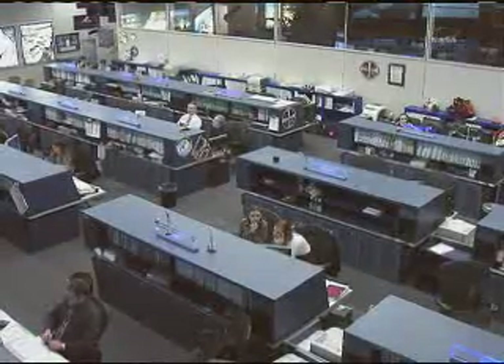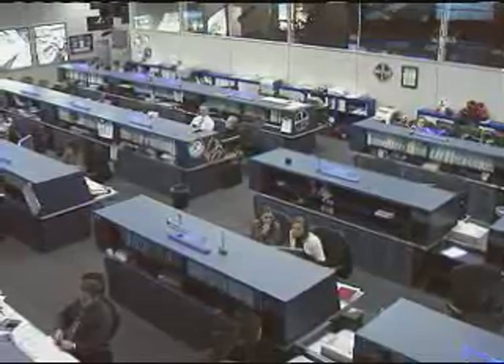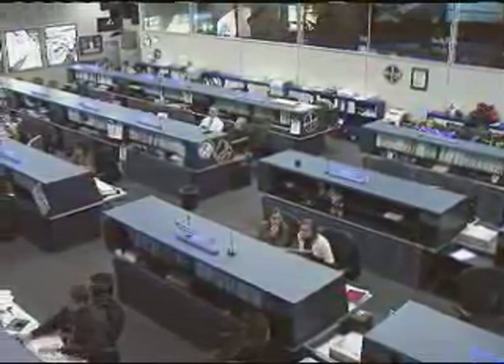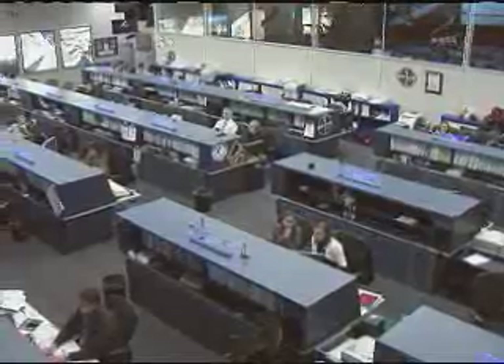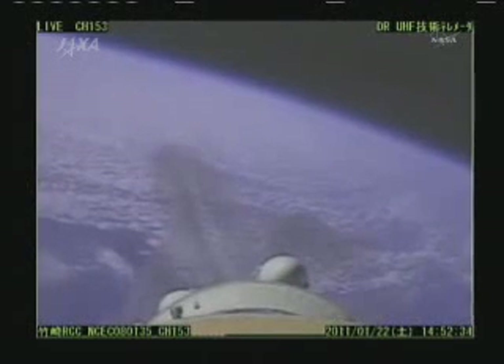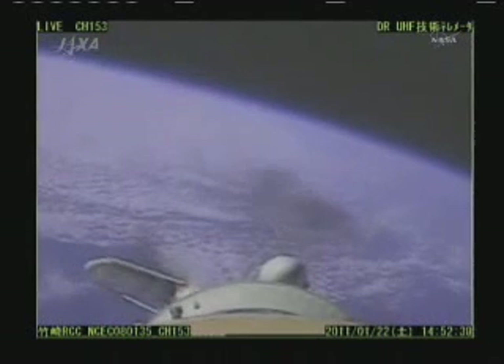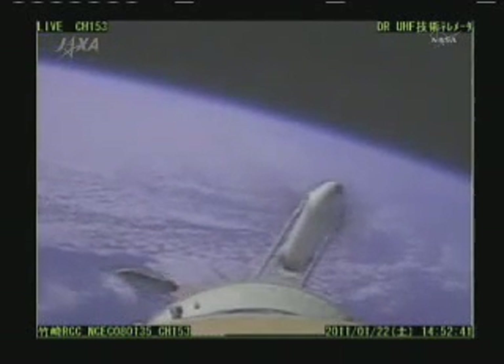Standing by for second stage shutdown. The shutdown of the second stage engine has been confirmed. The launch vehicle is now in coast flight.